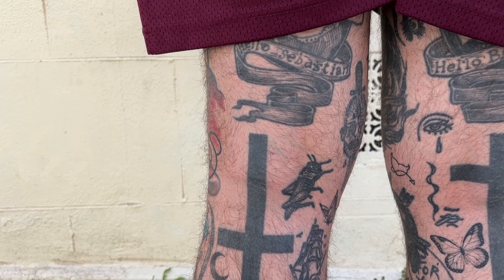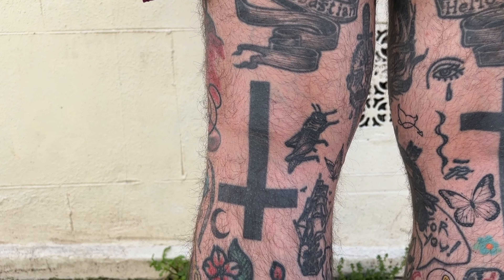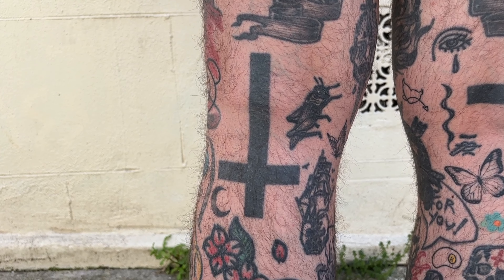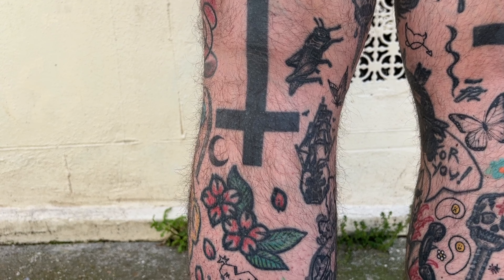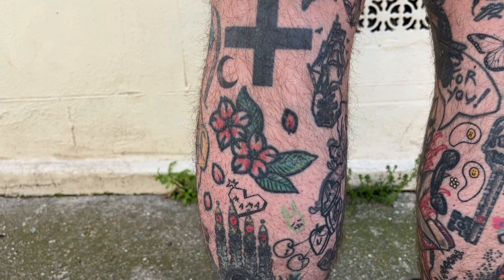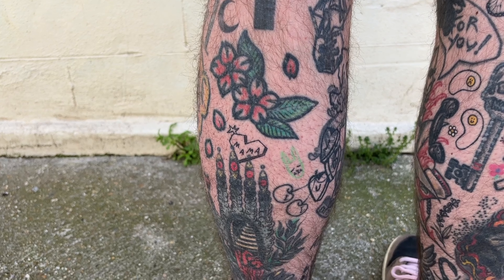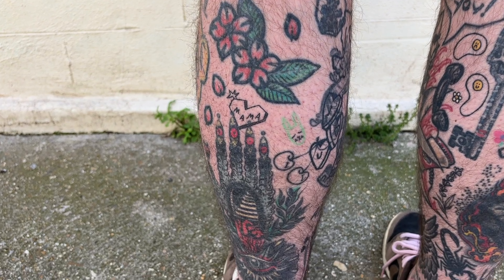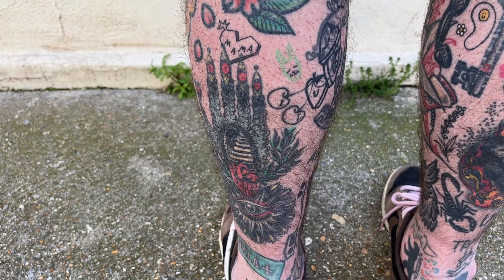And then on my thighs, Mr. Preston did the sad face. A lot of my thighs I kind of did myself. On this leg there's some old blastovers, a couple of small things. Back of the knees didn't hurt that bad, but it wasn't great. Back of the calf was really painful.